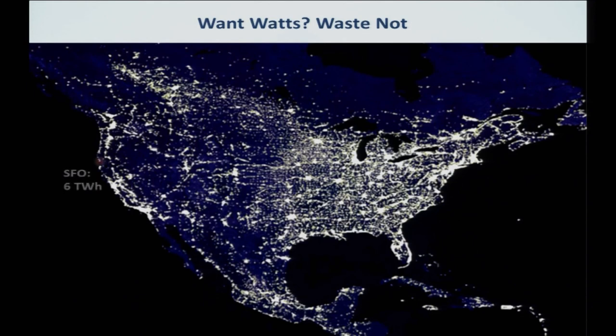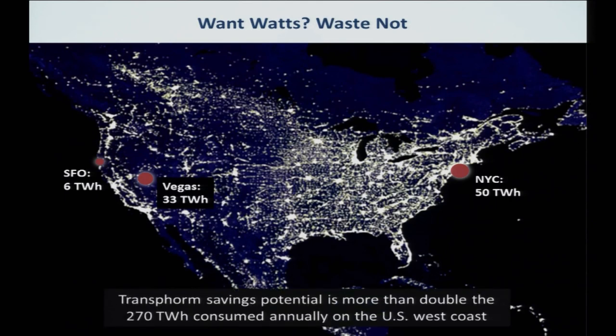To define what a terawatt hour is in terms we can understand: San Francisco consumes six terawatt hours of energy, New York City does 50, Las Vegas consumes 33, and the whole Western United States consumes 270 terawatt hours of energy — and this is half the total energy we lose in power conversion. You can imagine the scope of this problem. It's not sexy at all because it's hidden, as has been mentioned by Hari and others. It's a hidden thing, but we have to tackle it because it's so important for basically all aspects — from climate change issues to size of units.